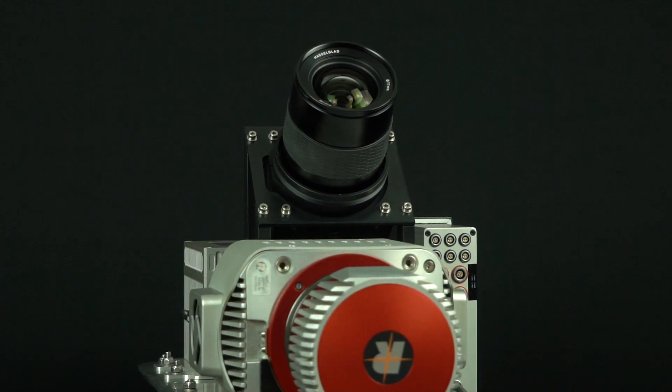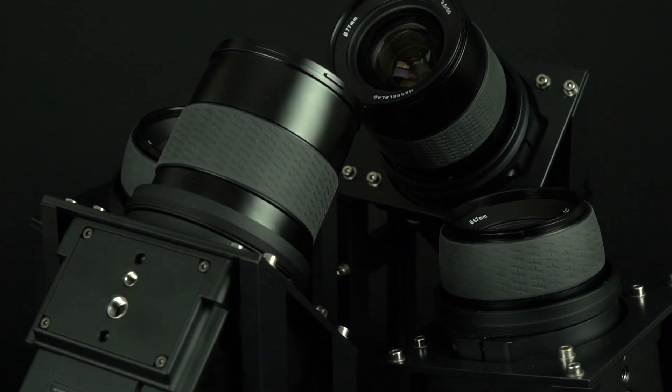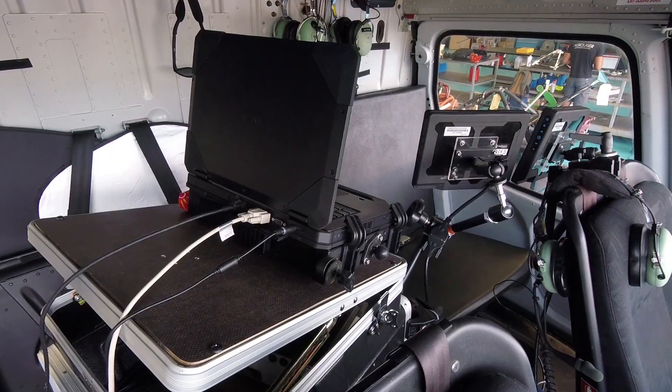A-System can integrate from one to six Hasselblad cameras, modifying the parameters of each camera separately. The installation is very simple and can be done in small planes and helicopters.